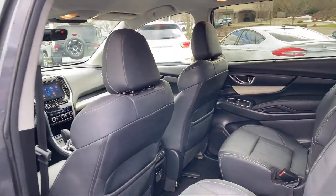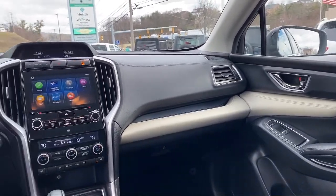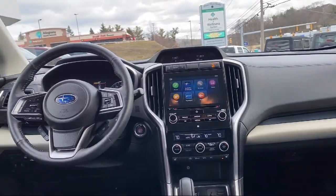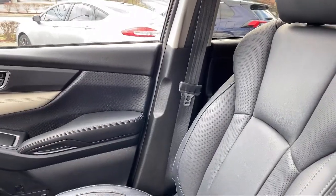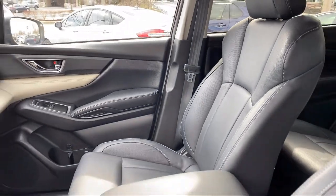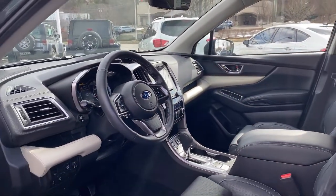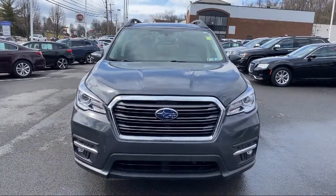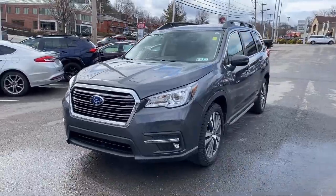Since 1974, family-owned South Hills Chrysler Dodge Jeep Ram has been proudly serving our friends and neighbors, providing a great selection with competitive pricing. Our friendly and knowledgeable staff is here to make sure that you are completely satisfied with your purchasing experience. Our service is so exceptional that we've been the recipient of the Customer First Award for Excellence. So come see us today at South Hills Chrysler Dodge Jeep Ram.